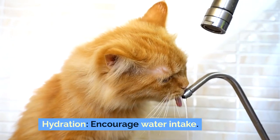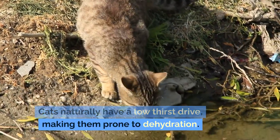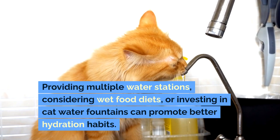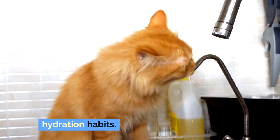Hydration — encourage water intake. Cats naturally have a low thirst drive, making them prone to dehydration. Providing multiple water stations, considering wet food diets, or investing in cat water fountains can promote better hydration habits.